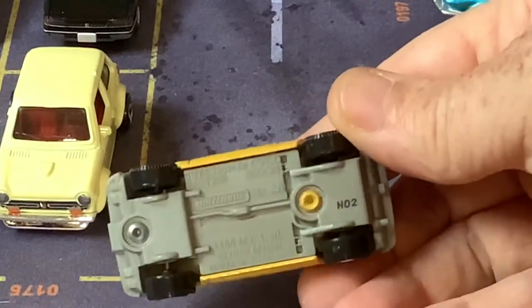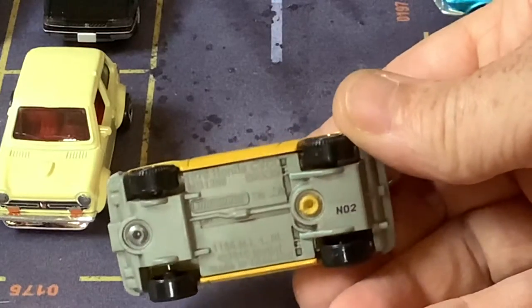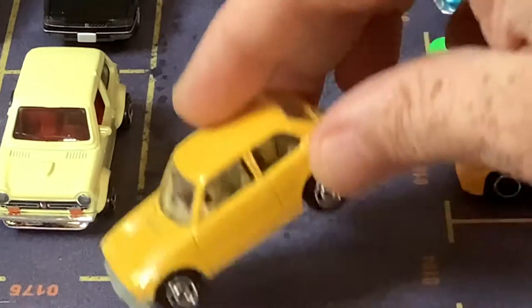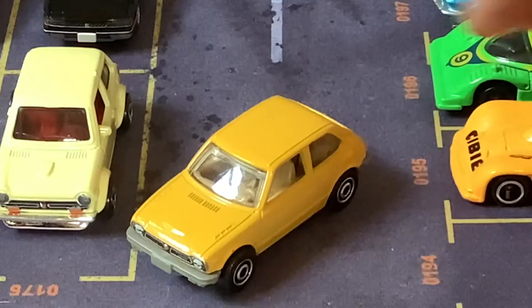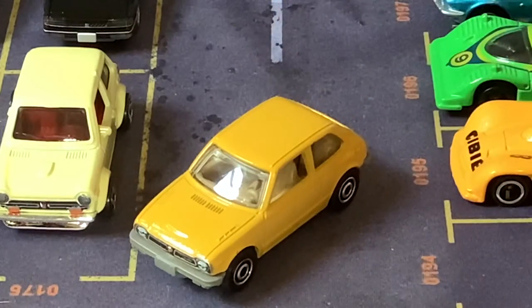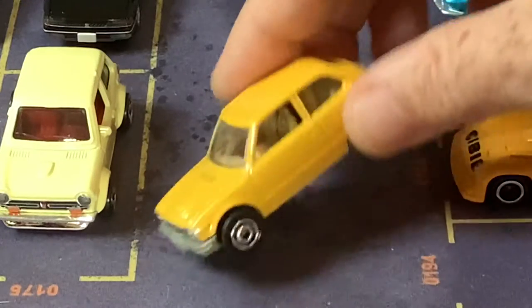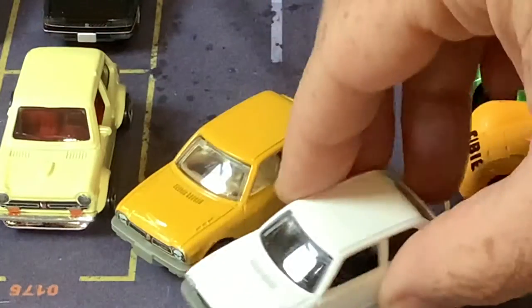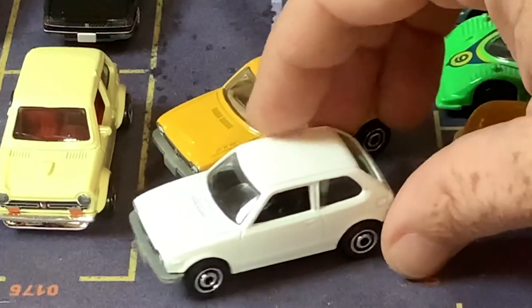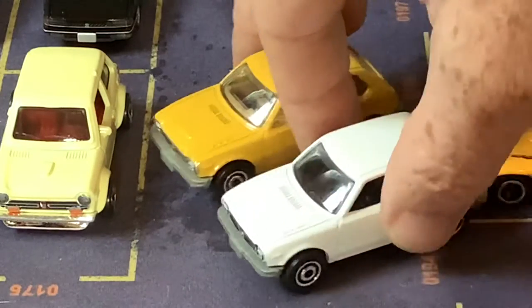Also not a recent one — this from Matchbox. This is the Civic, 1976. It says Civic CVCC — forget what that stands for — but this is the first Civic. This is the one that I remember from when I was a kid. A tiny, tiny car. They put this out in yellow first and then in white also. I think I like the yellow one best. Very cute though.